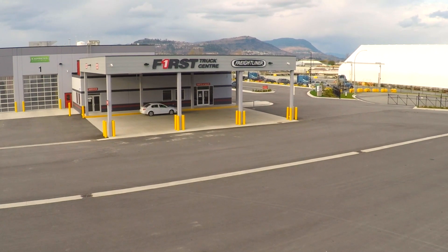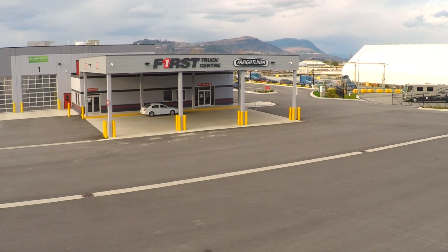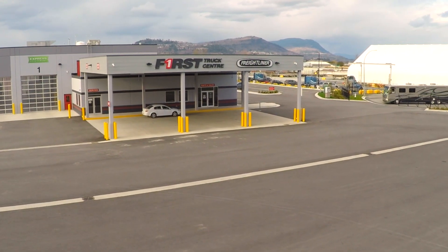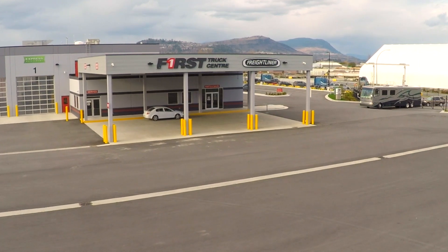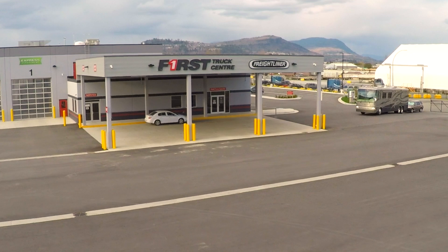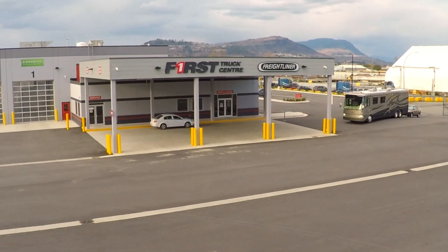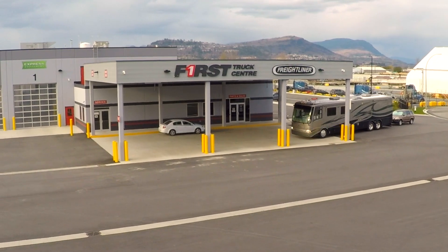Since full-time RVers don't have a fixed home base, how can we develop a trusted long-term relationship with a local RV shop? Like many long-term full-timers, we've figured out some of our favorite destinations and visit many of them regularly. We visit British Columbia's Lower Mainland fairly often, so we've been looking for a shop we can depend on whenever we're in the area.